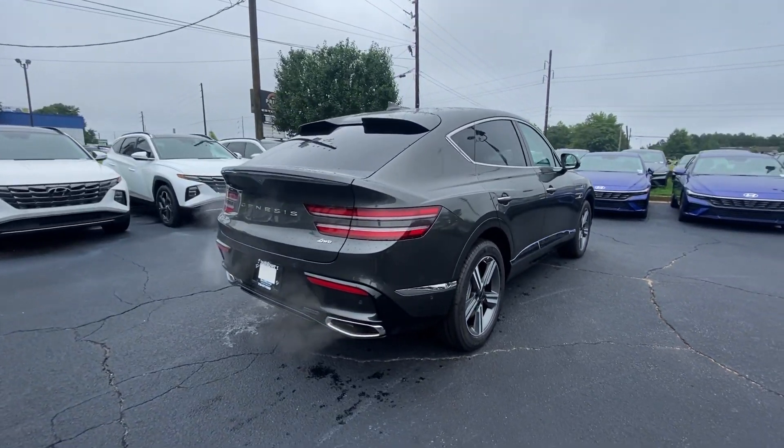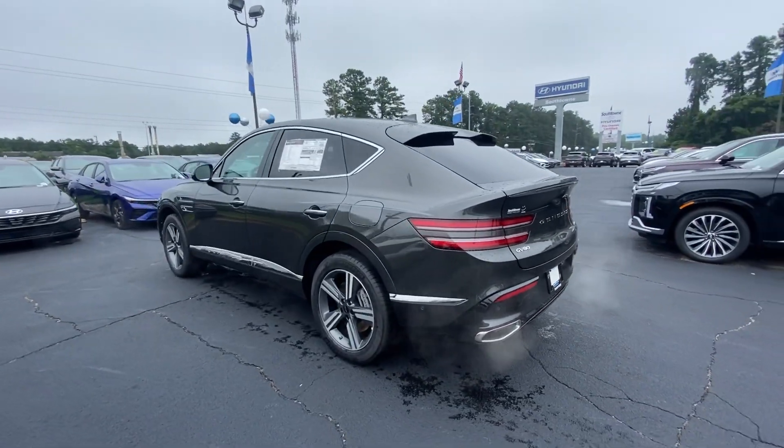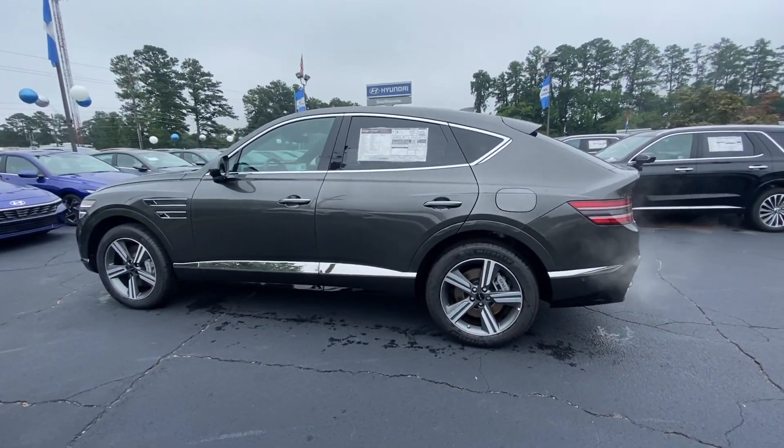Designed for an up-and-coming generation, this crisp, refined midsize SUV brings a fresh perspective and unparalleled comfort and convenience to every journey.